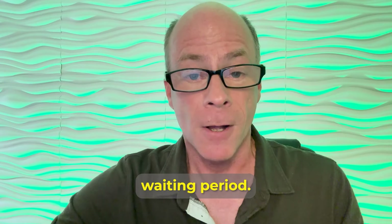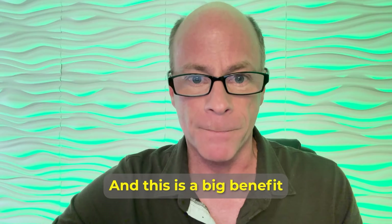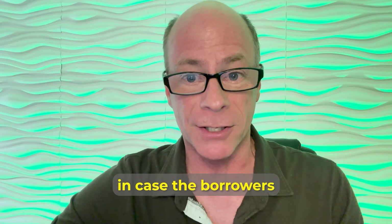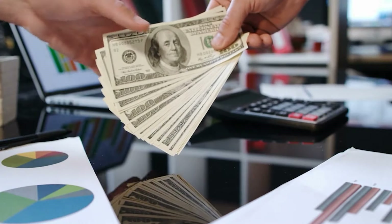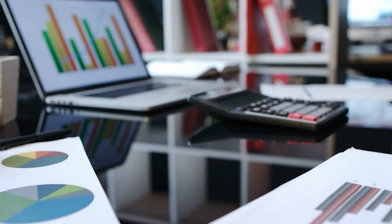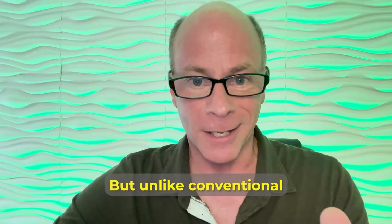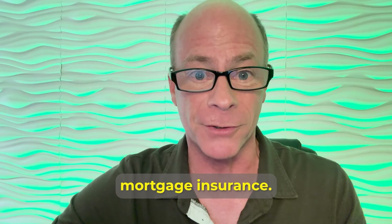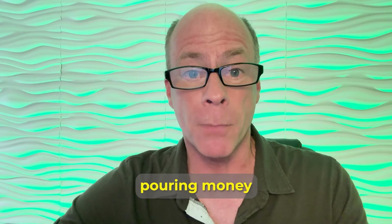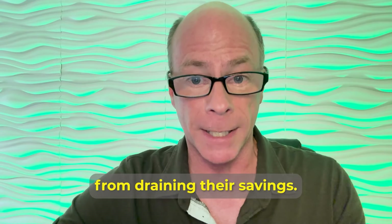VA loans also have a shorter waiting period and no mortgage insurance — no PMI. This is a big benefit because mortgage insurance protects lenders in case borrowers default. Many conventional lenders require borrowers to pay this additional monthly payment for private mortgage insurance unless they can put down at least 20%, which can be challenging for many veterans. Conventional borrowers need to pay this monthly fee until they build at least 20% equity in the home, but unlike conventional and FHA loans, VA loans don't require this monthly mortgage insurance. This protects veterans from pouring money into insurance payments, stretches their buying power, and prevents them from draining their savings.